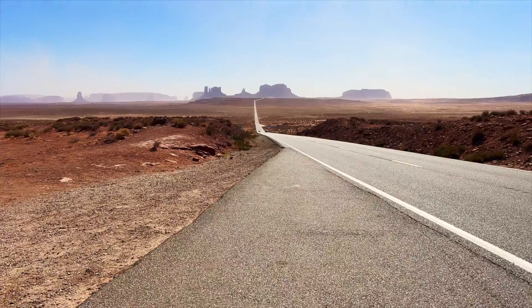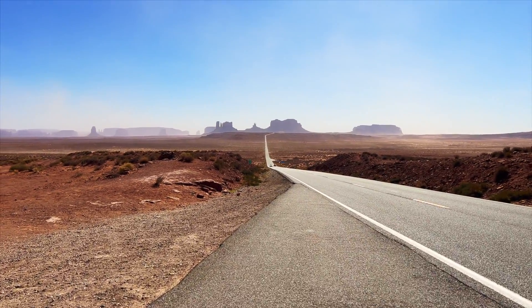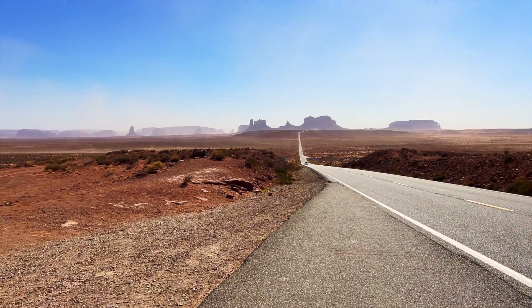Or drive up to the Forrest Gump Point, where he stopped his long run and turned back home in the Tom Hanks classic movie.